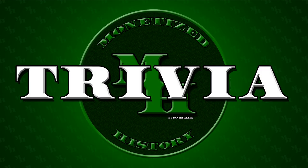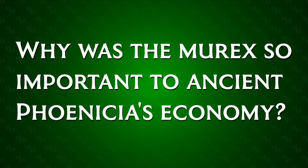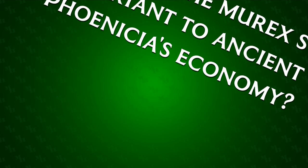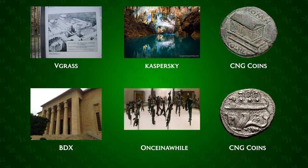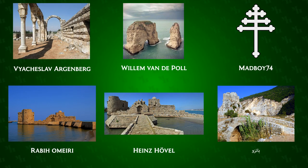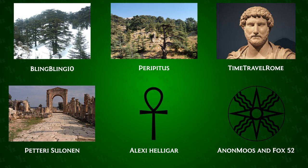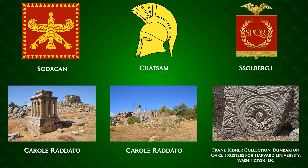And now for the trivia. Are you ready? Why was the murex so important to ancient Phoenicia's economy? If you think you know, leave your answer in the comments and I'll reveal the answer tomorrow. Thank you so much for watching. Did you have a favorite note from the video? Did you like the longer video format? What do you want to see next? Let me know in the comments and don't forget to like and subscribe.